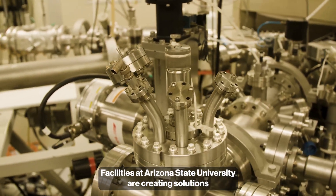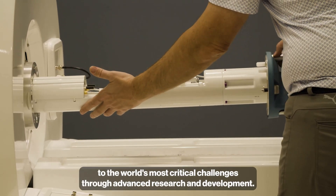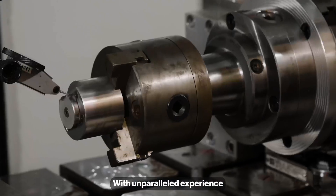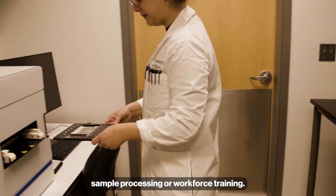The Core Research Facilities at Arizona State University are creating solutions to the world's most critical challenges through advanced research and development. With unparalleled experience, our scientists provide guidance whether you need project development, sample processing, or workforce training.